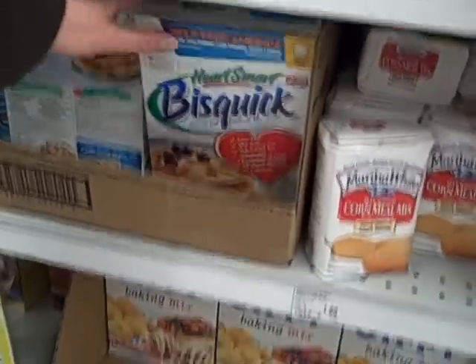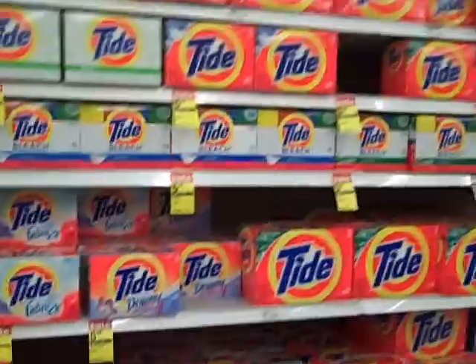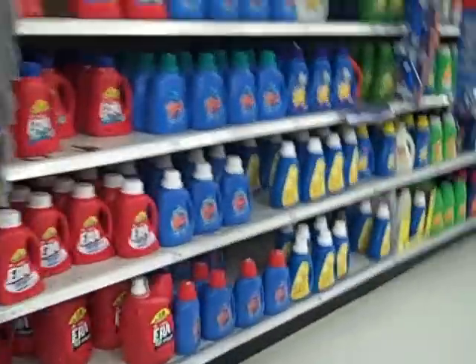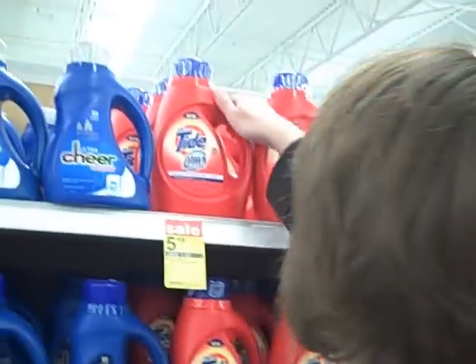So now we're getting this quick pancake mix. Our shopping cart is starting to fill up now, but we still have much more to come. Now we have to get laundry detergent — the liquid ones. There we go.